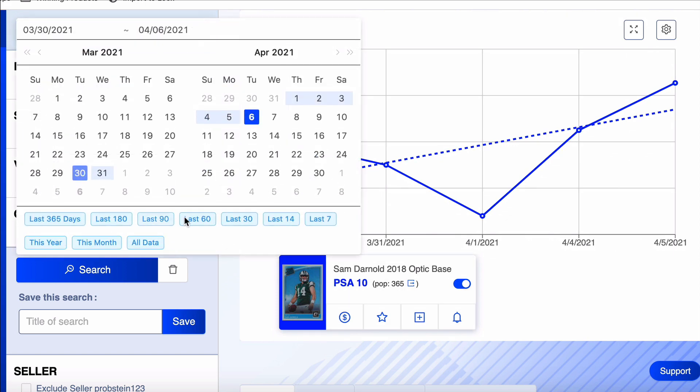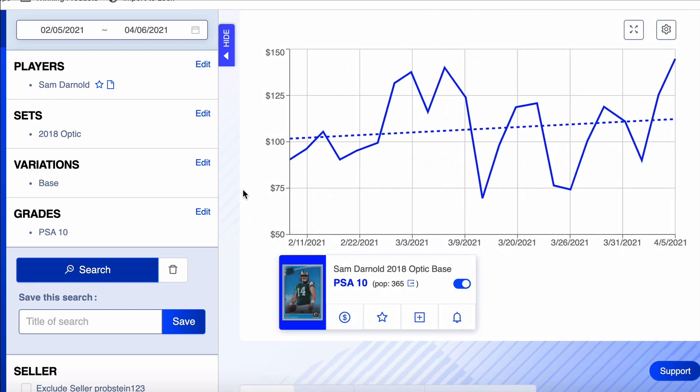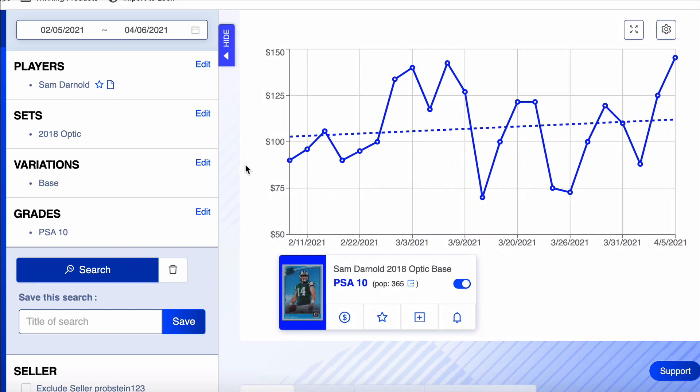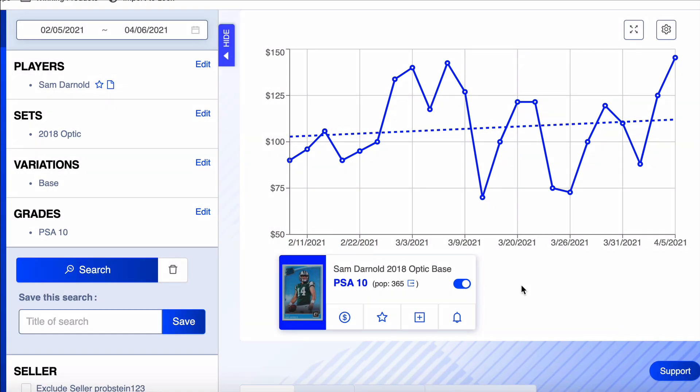Let's pull Darnold back 60 days. Overall, the dotted line shows it's been going up — it's pretty cheap. Overall it's been going up. Jets, obviously, I don't expect them to be real great. Sam Darnold — you're not even 100% sure he's going to be their quarterback.